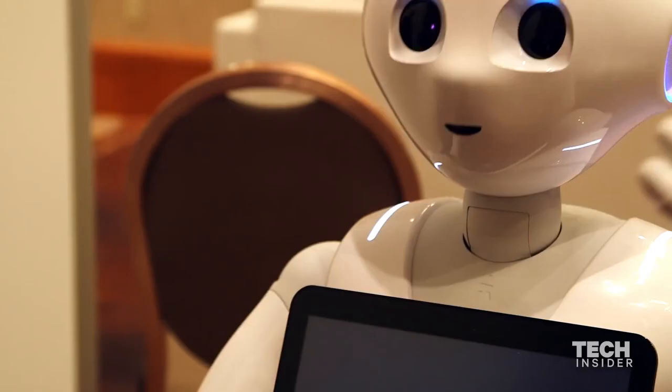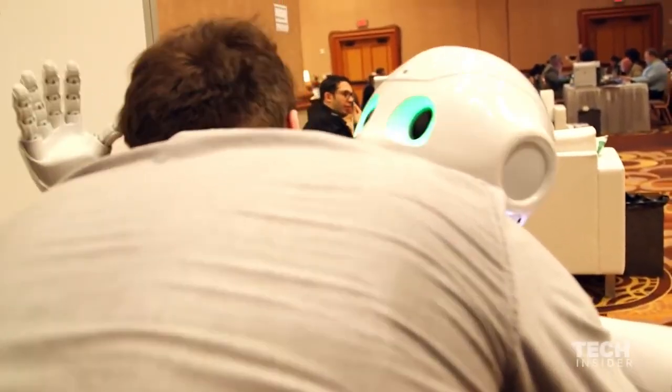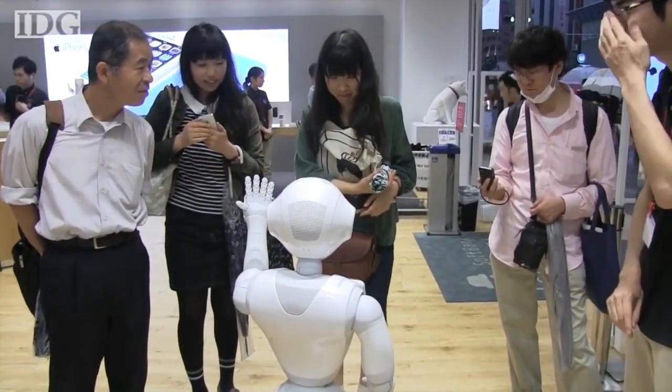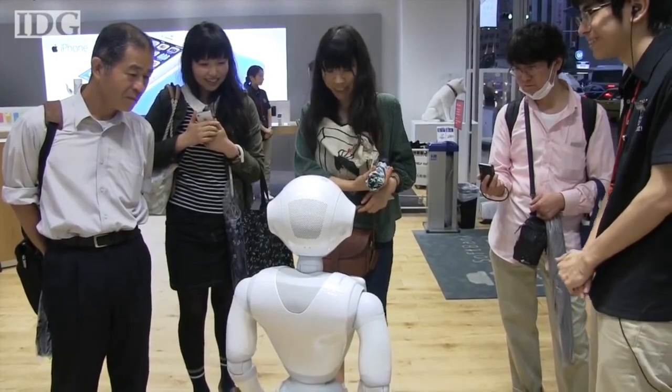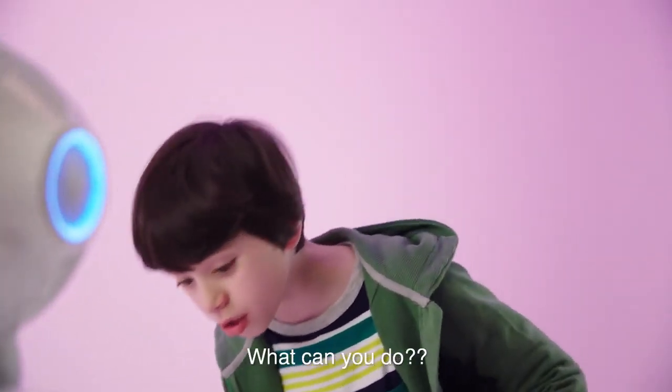He can recognize emotions, gestures, sounds, faces, and when you are touching him. This enables it to interact with people through intelligent conversation and modify its behavior depending on the interaction. Pepper is a great...